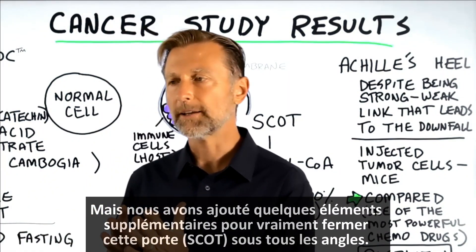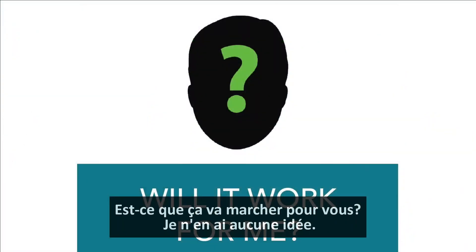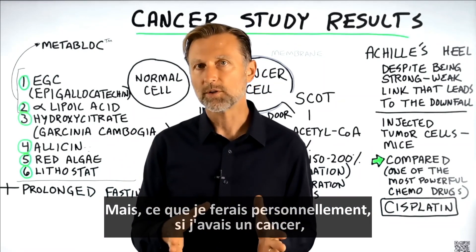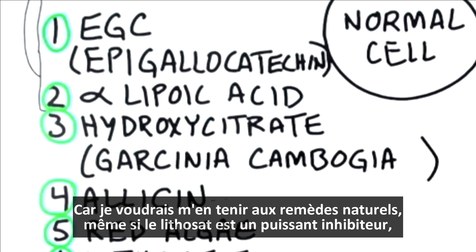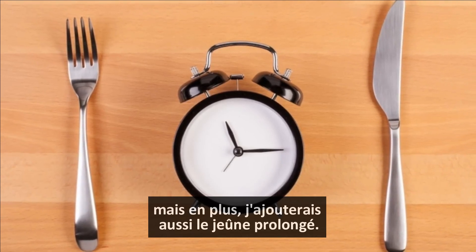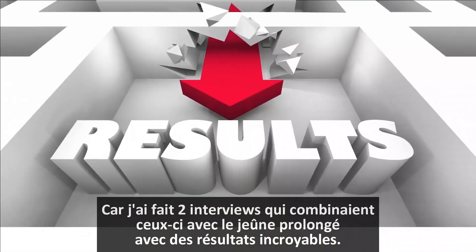But we added some additional things to really close this door from every different angle. Will this work for you? I have no idea, but I'm going to give you my personal opinion on what I would do if I had cancer. I would do this combination of up to five compounds. I wouldn't necessarily take lithostat, which is a drug, because I'd like to stick with the natural remedies — but lithostat is a powerful SCOT inhibitor, and these natural compounds are also inhibitors. I would also add prolonged fasting, because I did two interviews combining these with prolonged fasting with some amazing results.